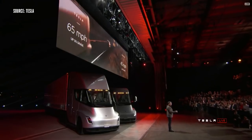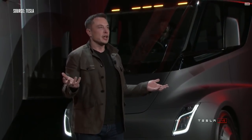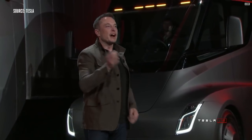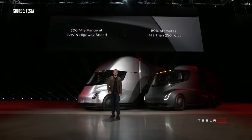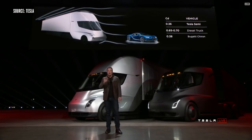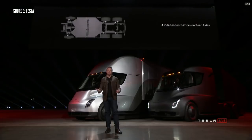One of the biggest questions we've been asked about electric trucks is, how far can they go? 500-mile range — and by the way, it's 500 miles at maximum weight at highway speed. We also have four independent motors, with a motor on each of the rear wheels and an independent front suspension, so it's incredibly comfortable to drive this truck.